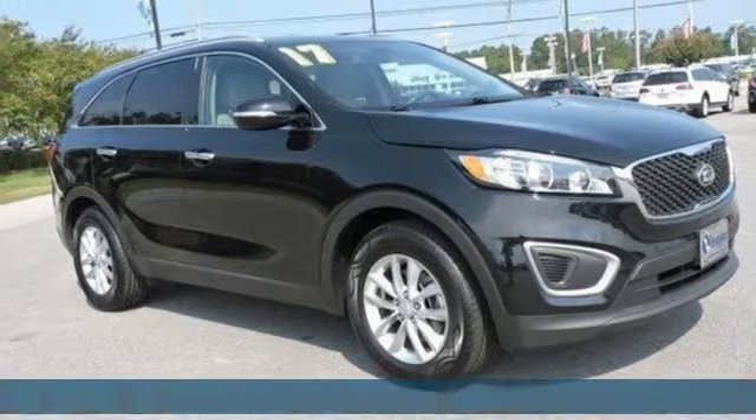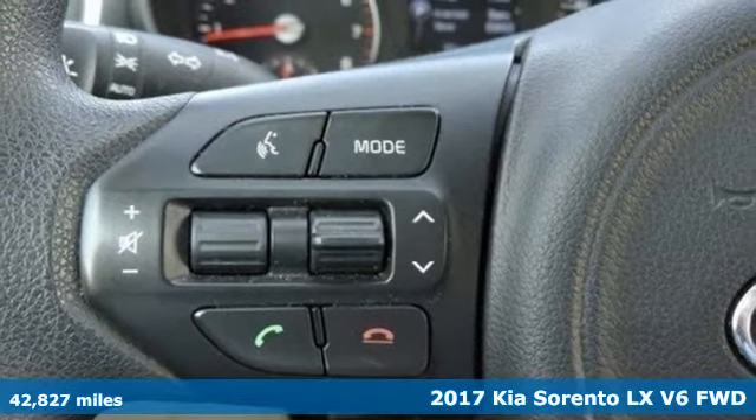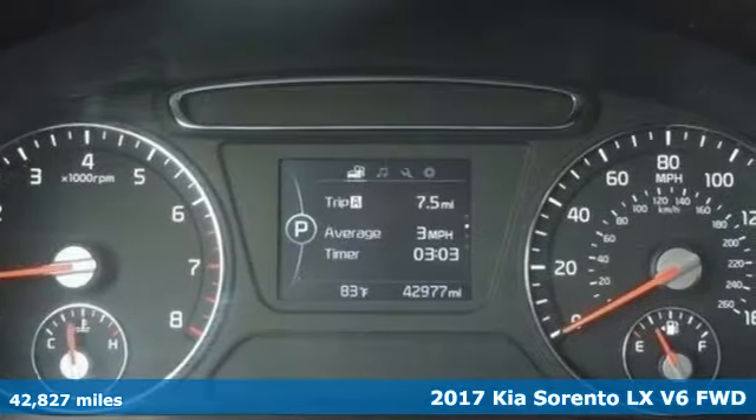It's a 2017 Kia Sorento. Step into a Kia and be surprised, and get ready for an impressive combination of features.